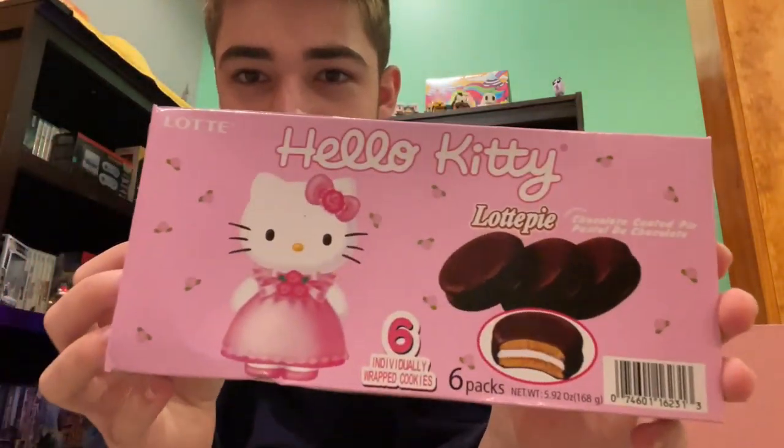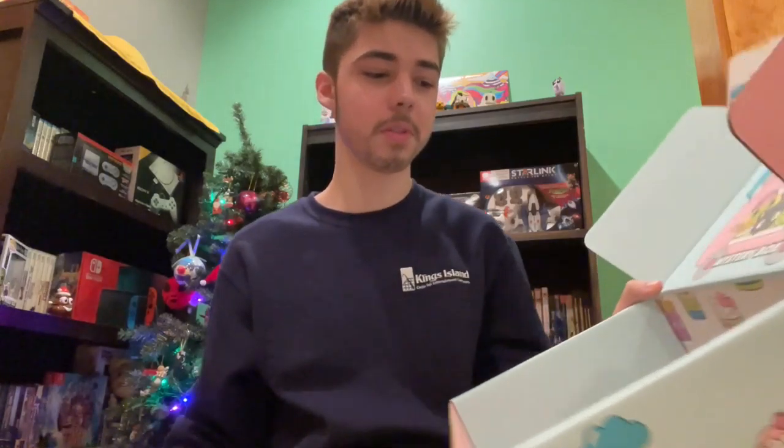And then last but not least, we have some Hello Kitty — I think these are kind of like moon pies. Overall, pretty cool. I mean, I'm not sure how much of this stuff I'm actually going to like, but just for the mystery of it all and to try a bunch of new snacks, I had to. Come on.